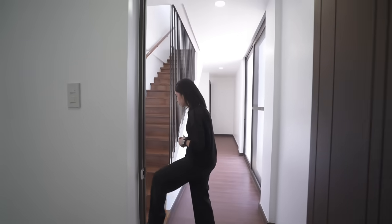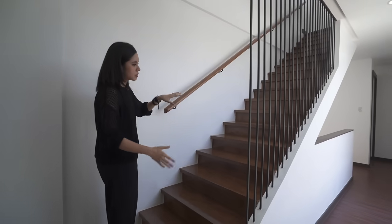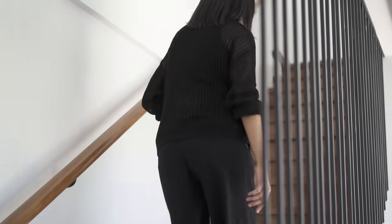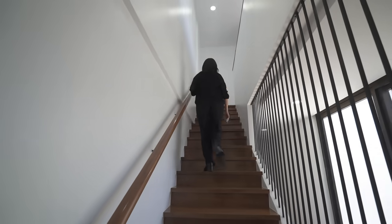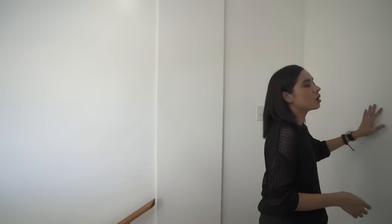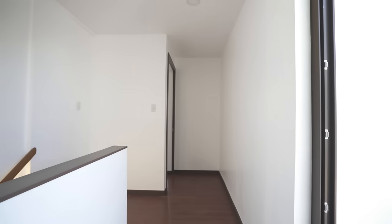Heading up to the third floor — notice that the wood used for the stairs is different from the ones in the hallway, and it really has a nice character. Going up, something you'll notice is how bright it is but not glaring — it's nice and diffused. That's because of the paint: all the white here is more on the matte side, somewhere between matte and satin like an eggshell finish. It's beautiful.